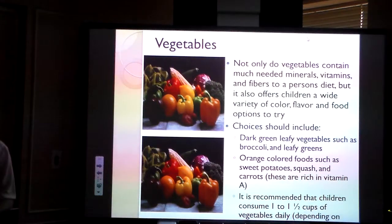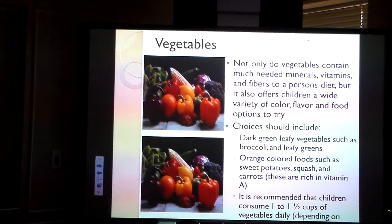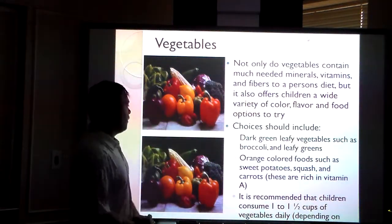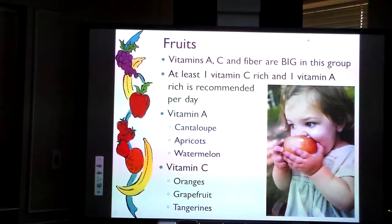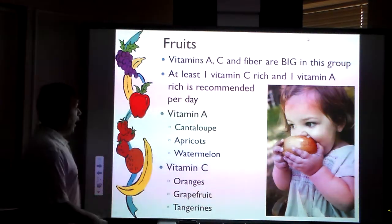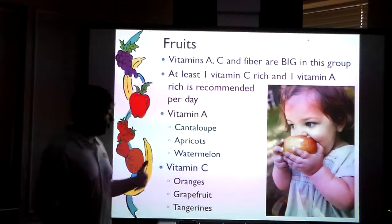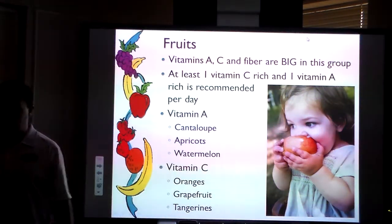Children should consume about one to one and a half cups of vegetables daily. Vegetables offer different flavors, colors, and options for kids to try. Things like potatoes, squash, and carrots are rich in vitamin A, and different vegetables provide different nutritional opportunities. For fruit, you should have one vitamin C-rich and one vitamin A-rich fruit per day. Your vitamin C fruits are your more sour ones — grapefruit, oranges, and tangerines. Your vitamin A fruits are watermelon, apricots, and cantaloupe.